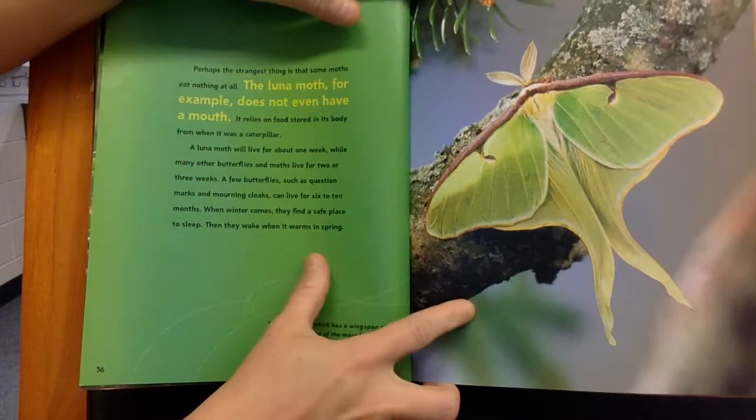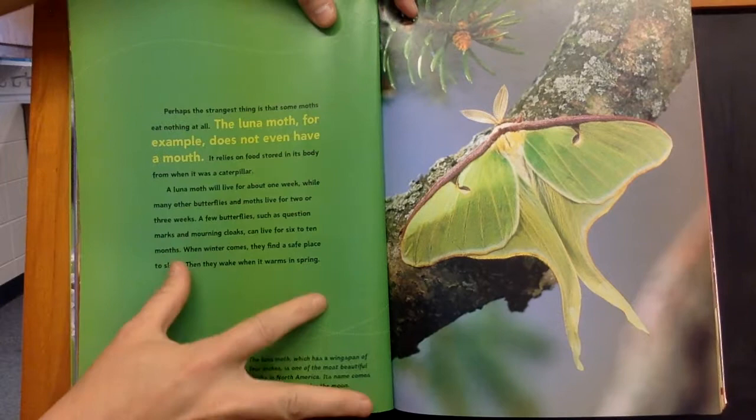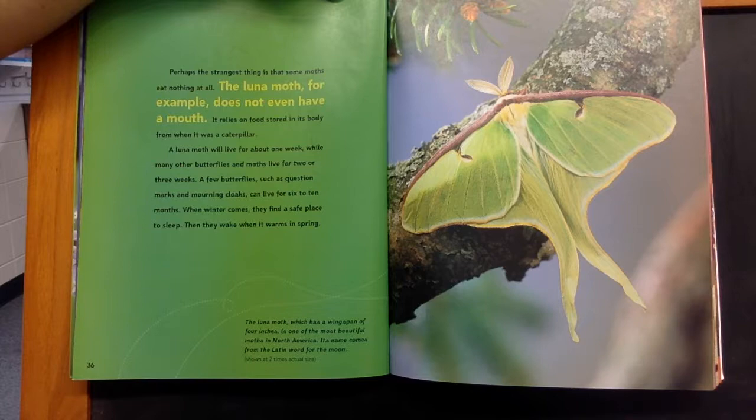Perhaps the strangest thing that some moths eat is nothing at all. The luna moth, for example, does not even have a mouth. It relies on food stored in its body from when it was a caterpillar.